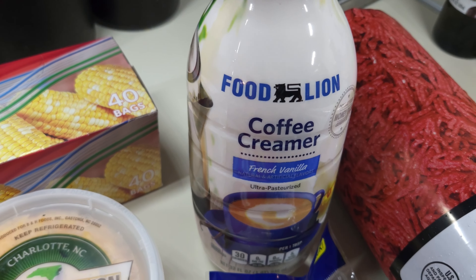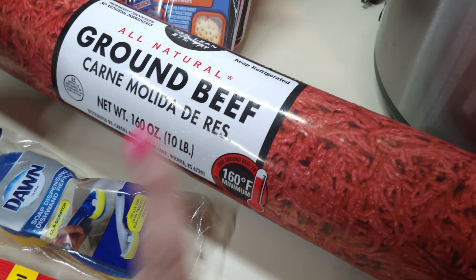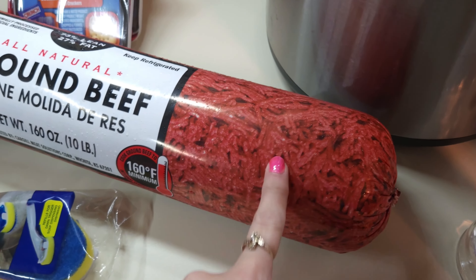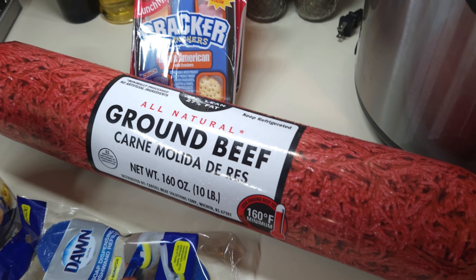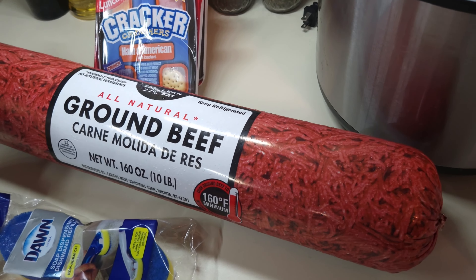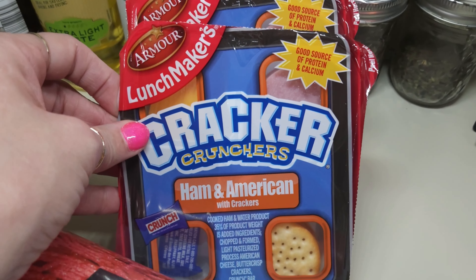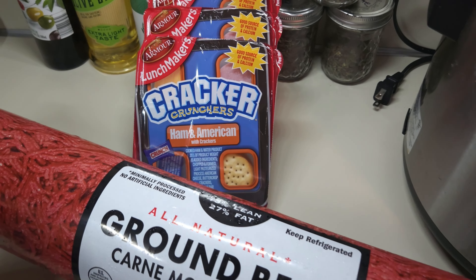Pepperoni — I've got those for two recipes this week. I also got some Dawn scrubber heads to go on my dish wand. And I got some Food Lion creamer — French vanilla — to go in my cold brew coffee and in Danny's hot coffee.